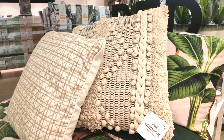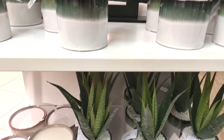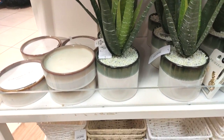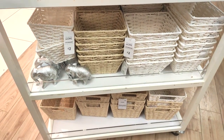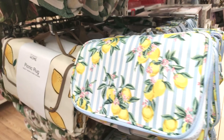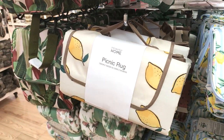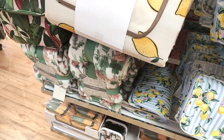Moving on into some of their homeware — these cushions for £10 are absolutely lovely. I do love a faux plant and they had so many beautiful ones in. Lots of on-trend coloured storage baskets, really cheap at £2. These gorgeous picnic rugs were easily foldable.